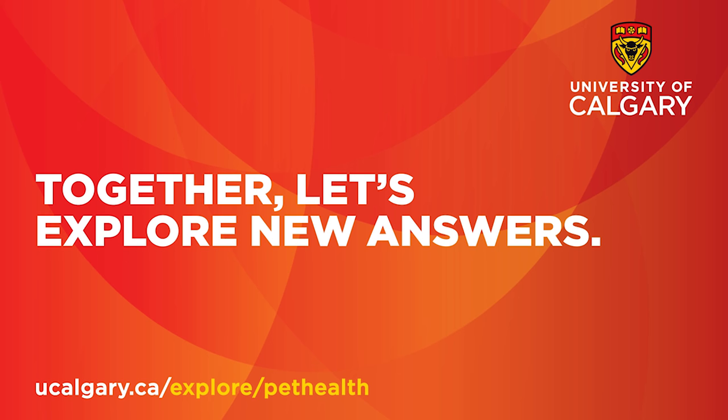Thanks, Aylin. Check out our website to find out more about the research we're doing into human and animal health.